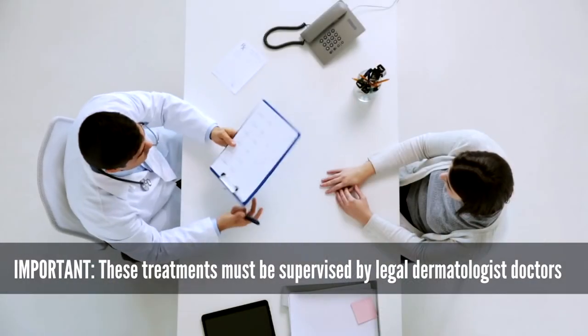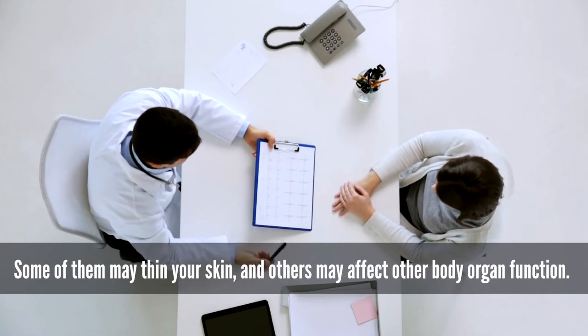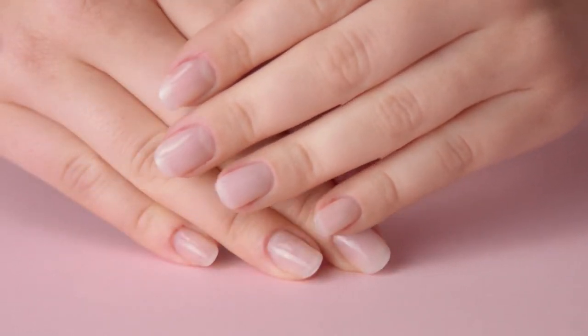These treatments must be supervised by a licensed dermatologist doctor, because some of them may thin your skin and others may affect other body organ functions. There are also some prevention and home remedy advice from our dermatologists.